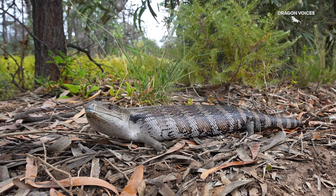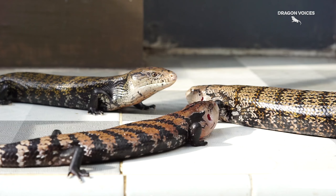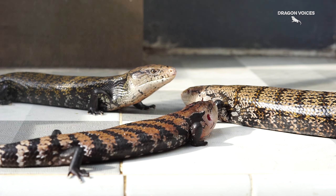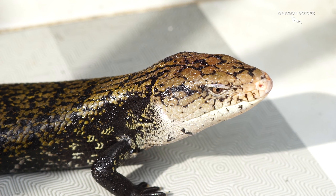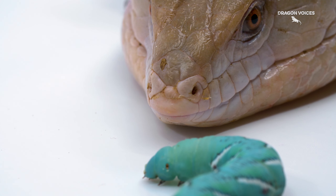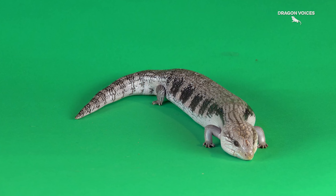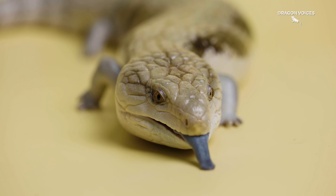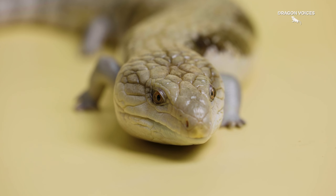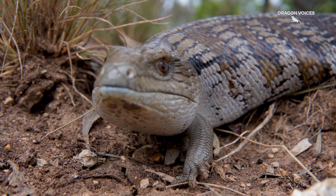Speaking of docile, it's one of the reasons why these lizards are so popular in the reptile pet trade. They have pretty good temperament and are tolerant of handling. Blue Tongue Skinks can live up to 20 years though, so make sure you're ready for that commitment before picking them up as a pet. It's such a privilege being able to see reptiles in both their captive bred and wild environments.